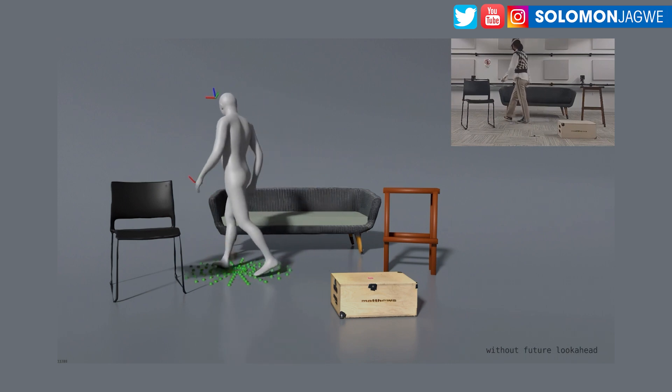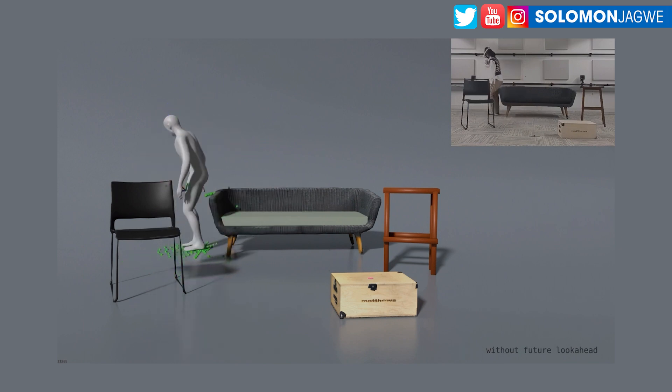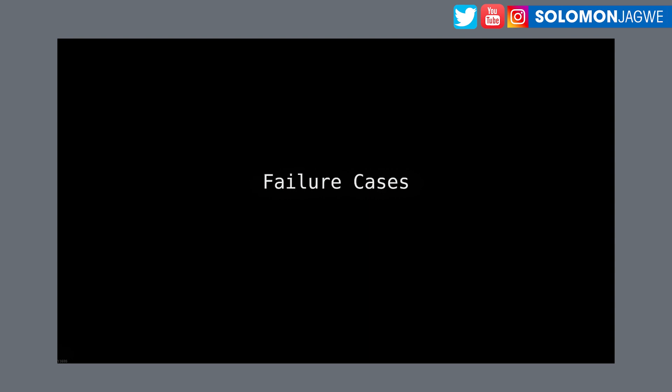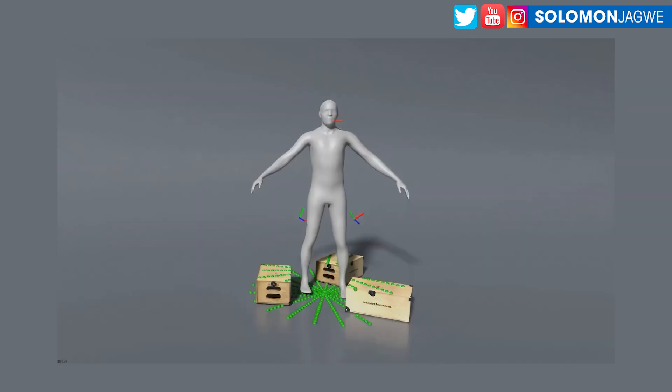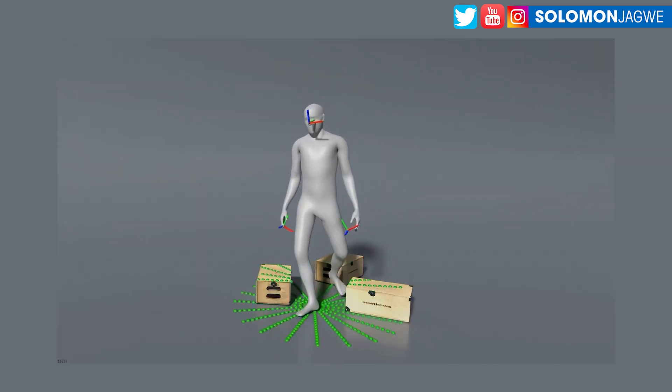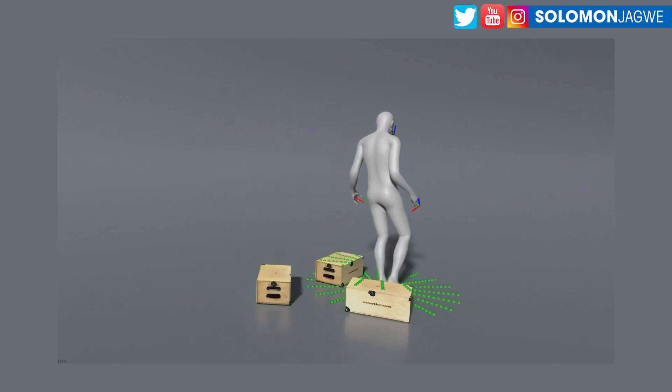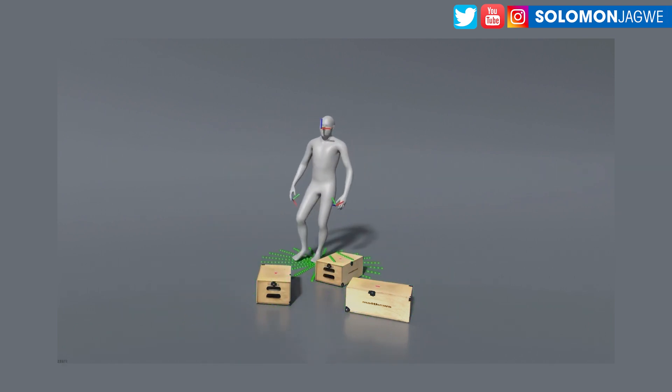Thank you so much for joining me today. I had to share this with you to show you where the motion capture industry is headed. What an amazing time to be alive. Every other day it seems like something new is coming. I like that they showed the failure cases too — what they are working through. To me, this speaks to the dreams that we have.